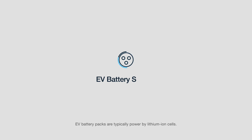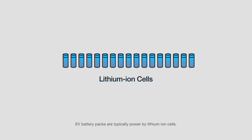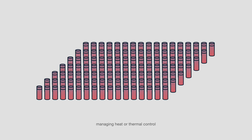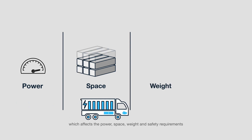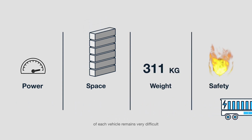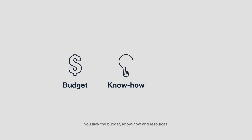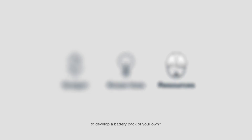EV battery packs are typically powered by lithium-ion cells. Due to the large number of cells needed, managing heat or thermal control — which affects the power, space, weight, and safety requirements of each vehicle — remains very difficult and expensive. So what do you do if, like Bob, you lack the budget, know-how, and resources to develop a battery pack of your own?